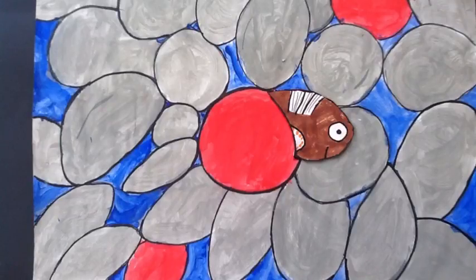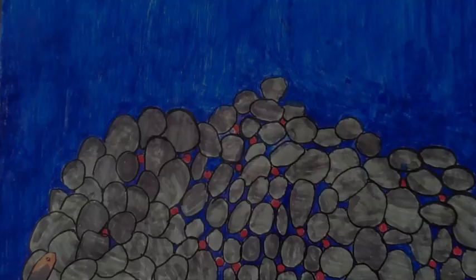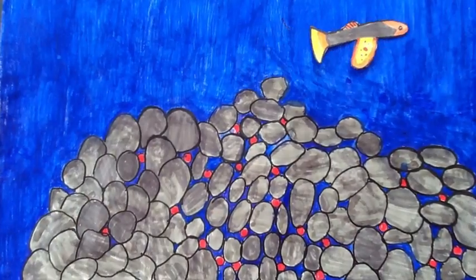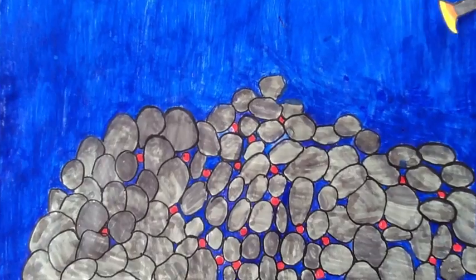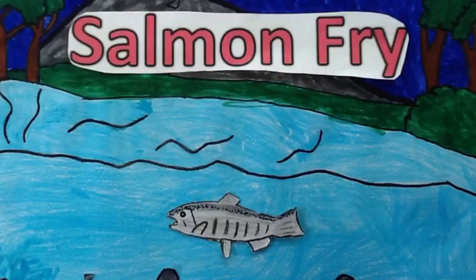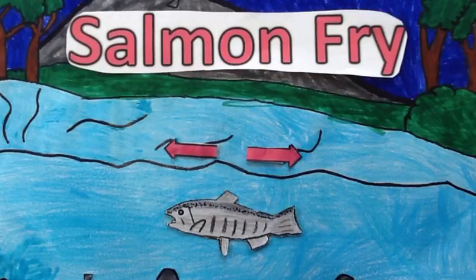The salmon absorbs the yolk sac and is now an alevin. After a while she will be a fry. The fry leaves the redd and travels downstream. She is now 3–4cm and she likes her space.